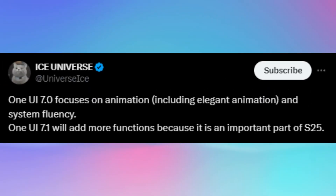A new post on XSUniverse suggests that One UI 7.1 will offer significant improvements, playing a crucial role in the Galaxy S25 series smartphones. According to the tipster, One UI 7.1 will add more functions because it is an important part of the S25.